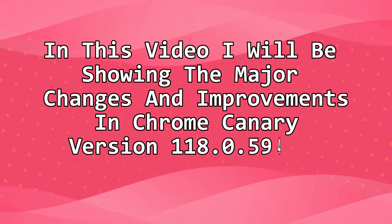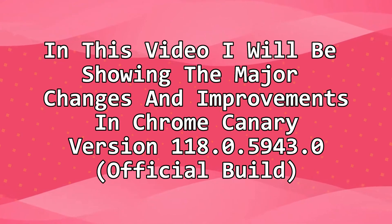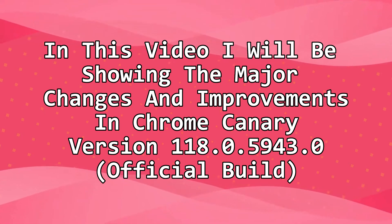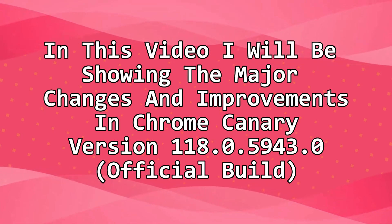Hey guys, in this video I will be showing the major changes and improvements in Chrome Canary version 118059430 official build 1.